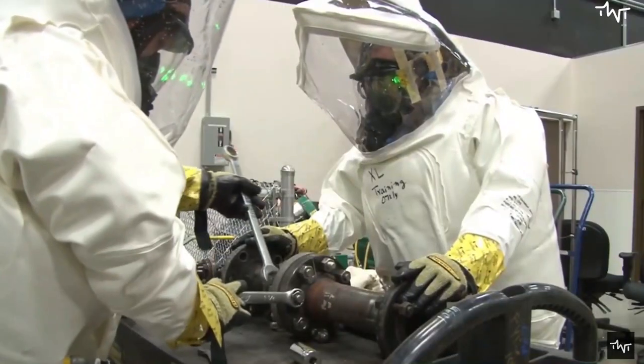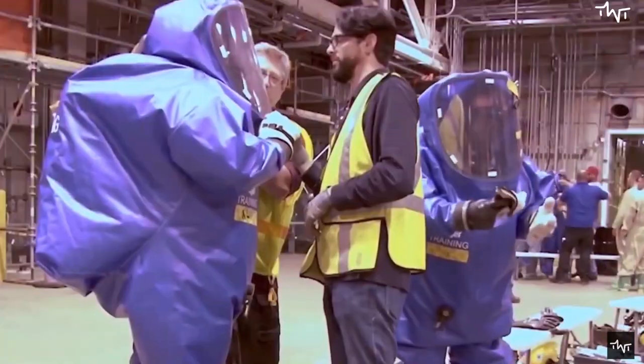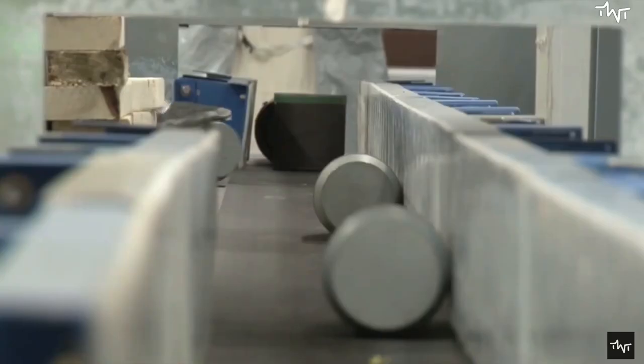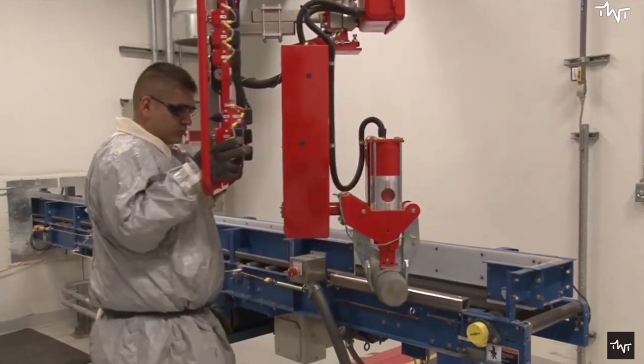The active chemical agents, having been isolated, are then destroyed. The possible methods for this depend on the composition of the weapons themselves and on the setting of the destruction. Usually, there are two ways to destroy the chemical weapon.